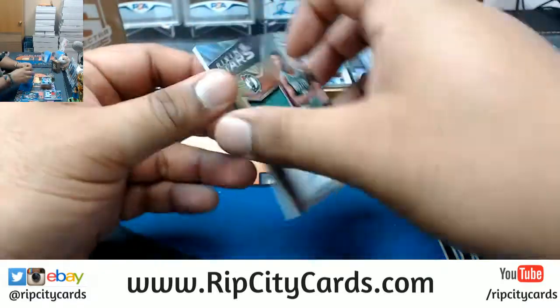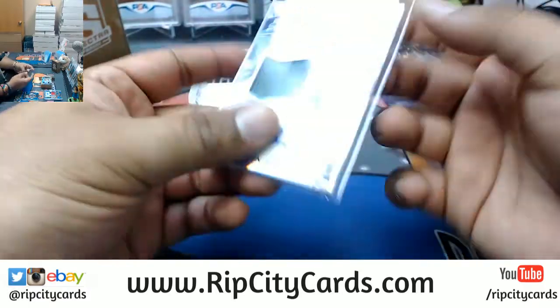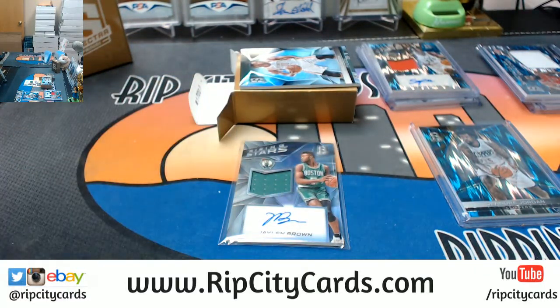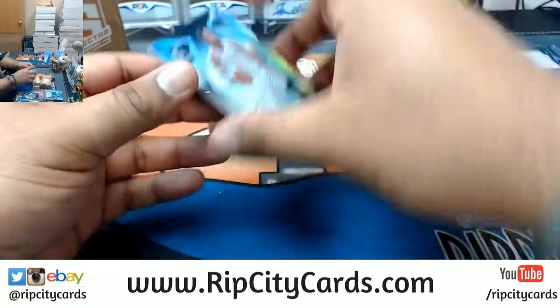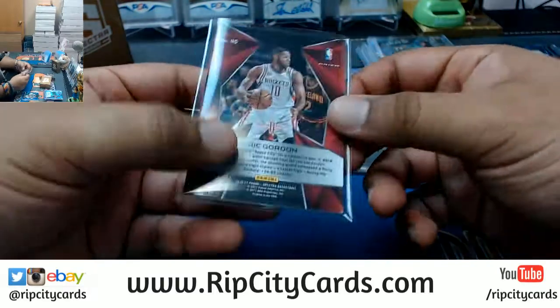RPA — rookie patch auto for the Celtics: Jaylen Brown! Must suck being a Celtics fan right now — this one's numbered to 39, so that's nice. Kyrie Irving is out for the playoffs, there goes the Celtics' chances. They might get eliminated first round. I hope not — I want to see the young guys get a little more shine. There you go, Celtics, and Eric Gordon of the Rockets — I believe that's a base card, not numbered. And that's the second and last box — good luck.